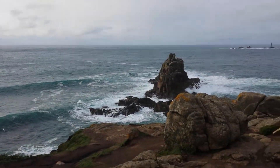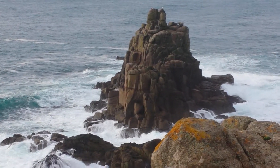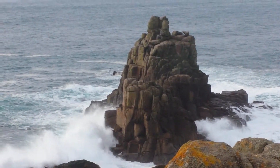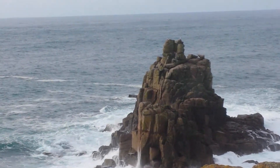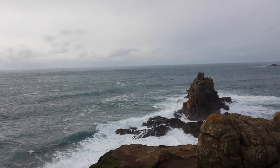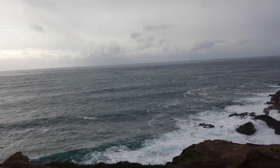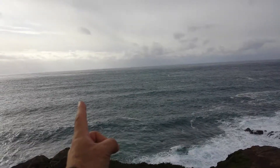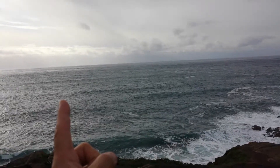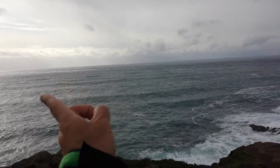Beautiful landscape. Land's End — where the land ends in Britain. What you see here is the Celtic Sea, which is what is written on Google Maps, but it's practically the extension of the Atlantic Ocean. That is the Atlantic Ocean. So if you continue from here westward, you'll reach the Americas — probably Canada: Newfoundland, Labrador, those areas, New Brunswick. And a little bit further down, New York and Boston.